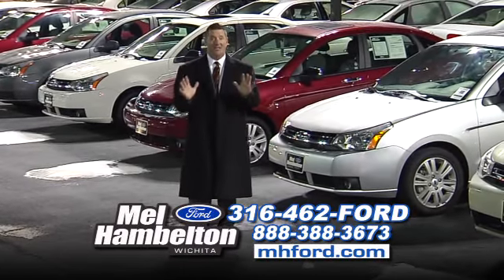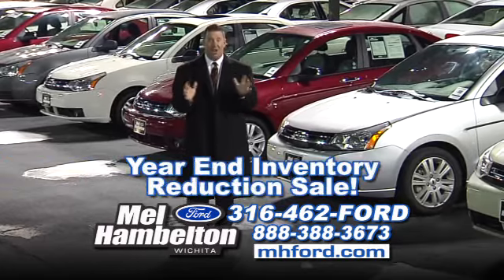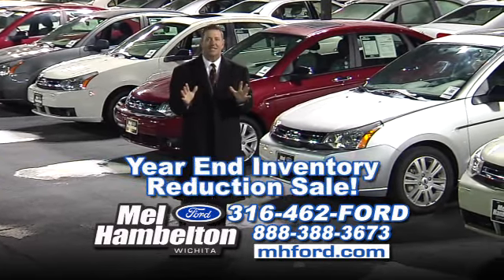Hey Kansas, Jeff Horning out here at the original Volume Center, Mel Hamilton Ford, 119th and West Kellogg, where our year-end inventory reduction sale has just begun. We've repriced these cars thousands of dollars.